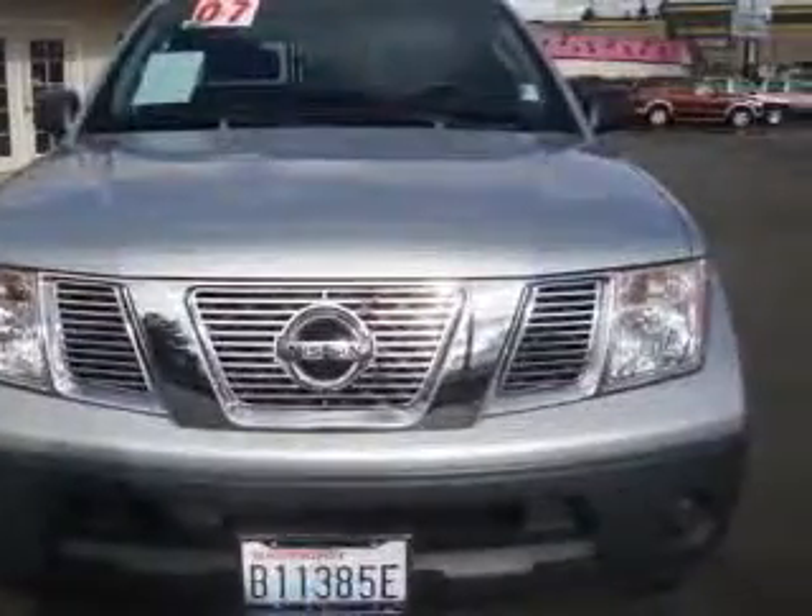Fuel economy: EPA highway 24 MPG and EPA city 19 MPG. Additional features include intermittent window wipers and a passenger airbag.